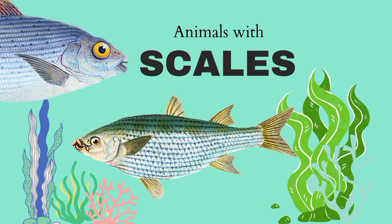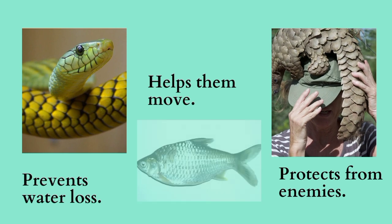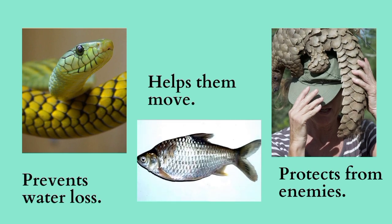Some animals have scales on their bodies. The scales prevent water loss, help them move, and protect them from enemies. But the scales of fish are different from those of reptiles, as they live in water all the time.